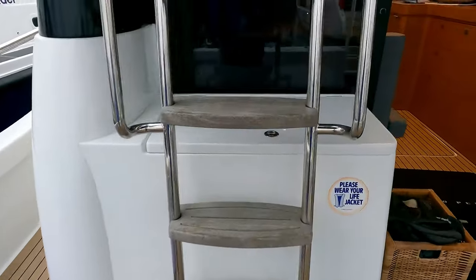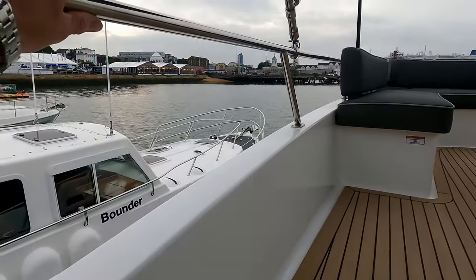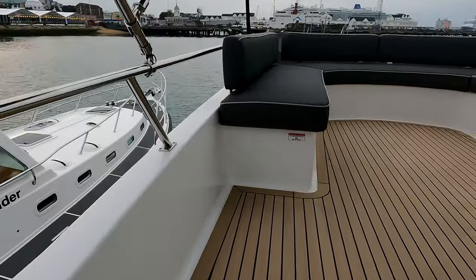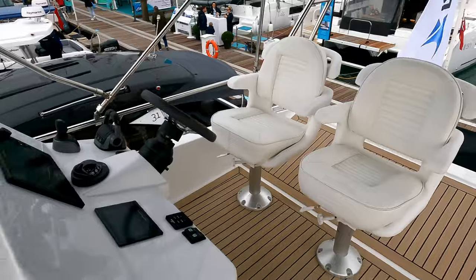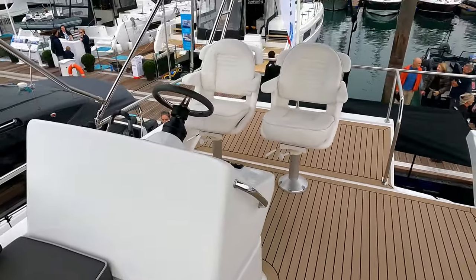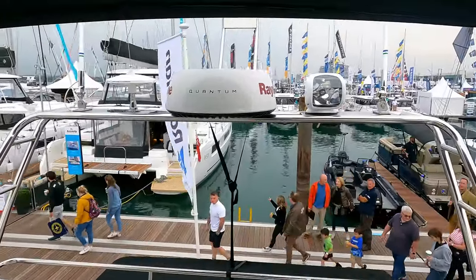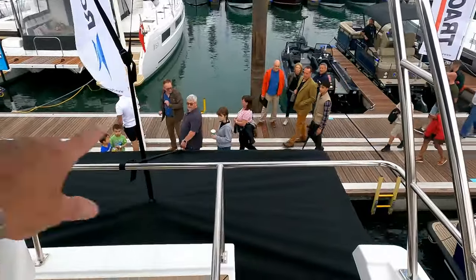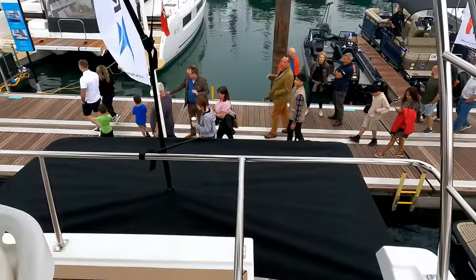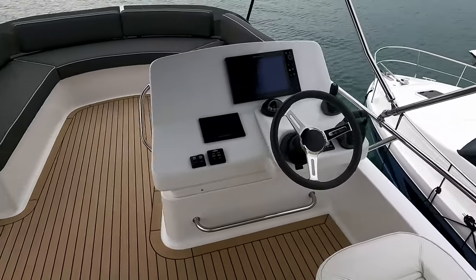Up to the flybridge via a fairly steep ladder — grab rails all the way up and another grab rail to meet you at the top. The helm station is moved right to the back of the boat with a couple of purposeful helm chairs. There's a radar arch behind, and a canvas cover providing extra protection beyond the flybridge overhang — a very trimmed-down helm station.